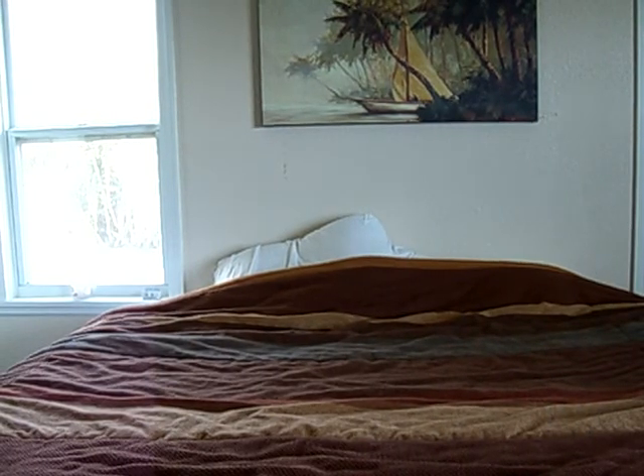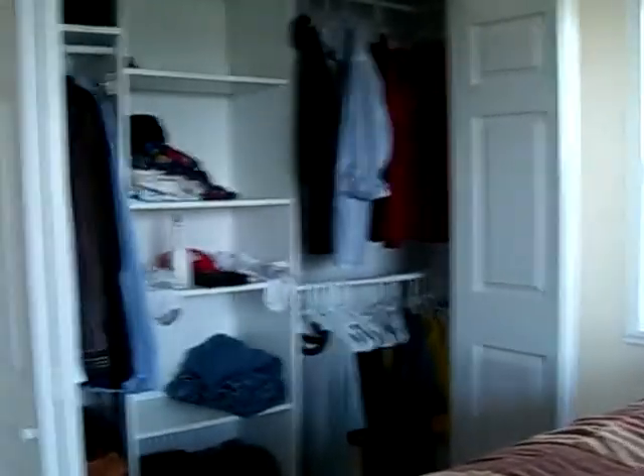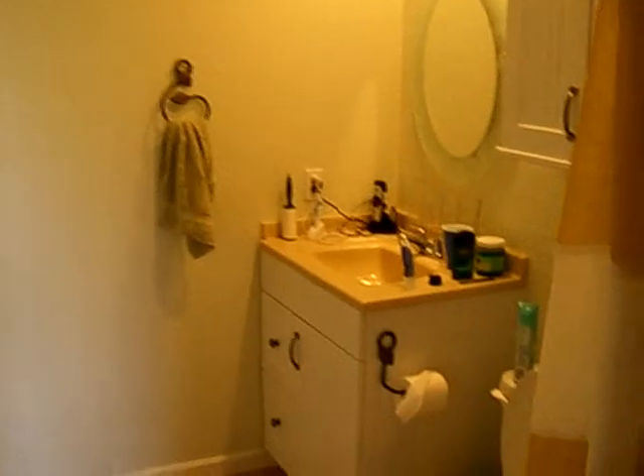What you are seeing is my bedroom — it's awesome. My closet, and bathroom with shower.